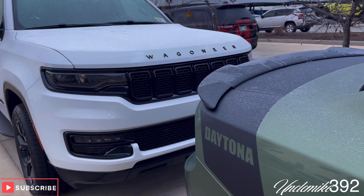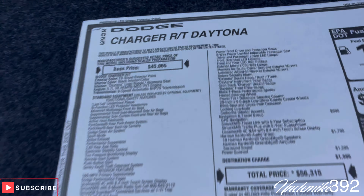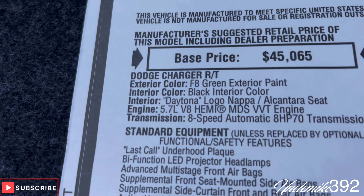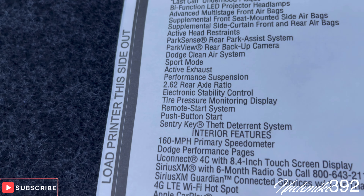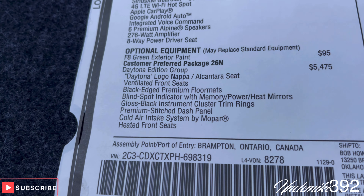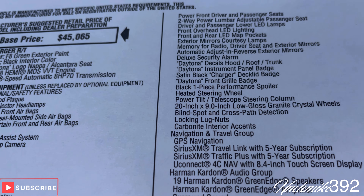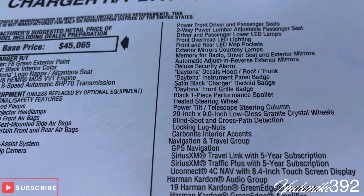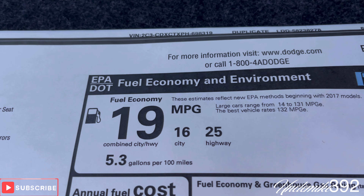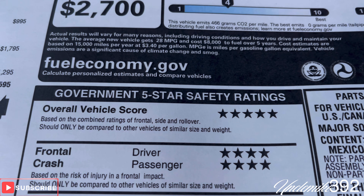You can see the paperwork is back there. Check out that price — that's the base price. Let me get you some information on it. This paperwork can tell you more than I can. Just pause it and read it for yourself guys. Total price. Charger RT Daytona — that's nice, I like that. 16 city, 25 highway — that's pretty good. Got a lot of stars.